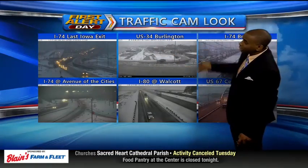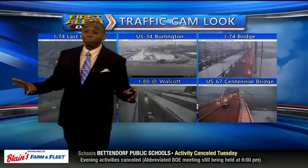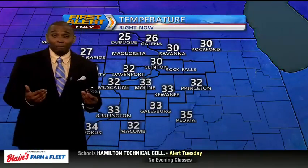Same thing as you head south towards U.S. 34 in Burlington. Notice I-80 at Walcott — again, looking mainly wet, not snow-covered. But if it's wet, it probably also has some icy spots as well, so you're going to want to slow it down.